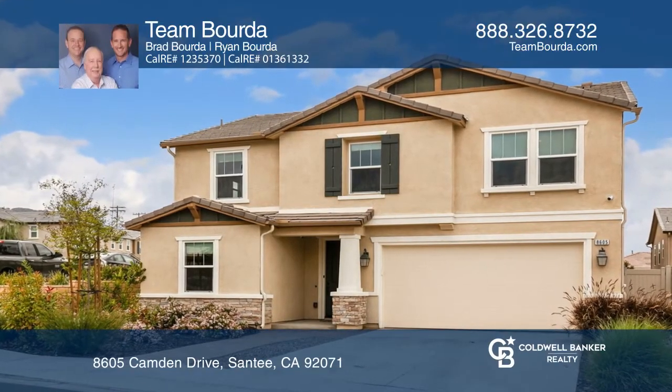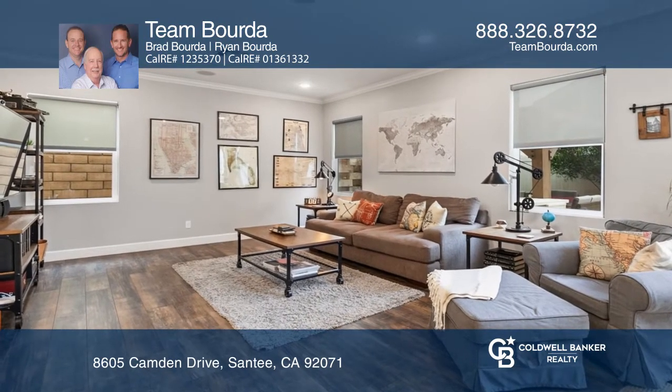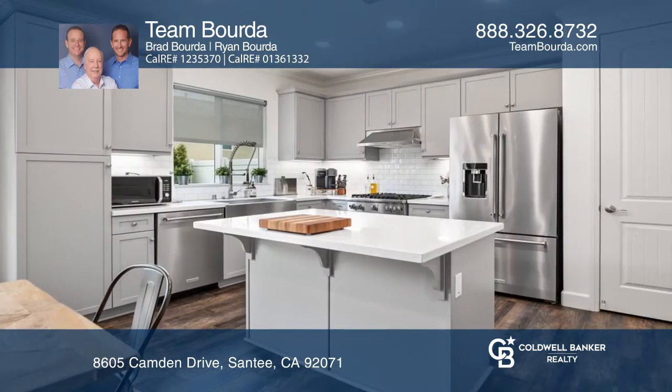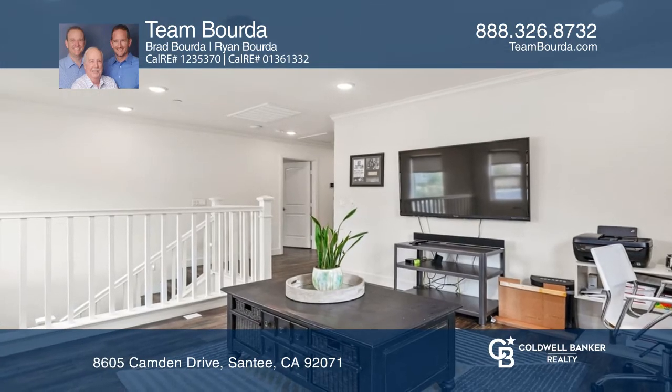Ownership pride is on full display here with this completely move-in ready home that features four bedrooms, three bathrooms, and just over 2,200 square feet of livable space. Features include a large open plan with upgraded vinyl planking throughout.